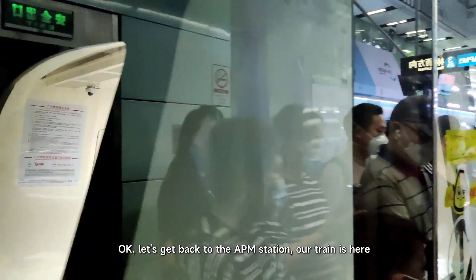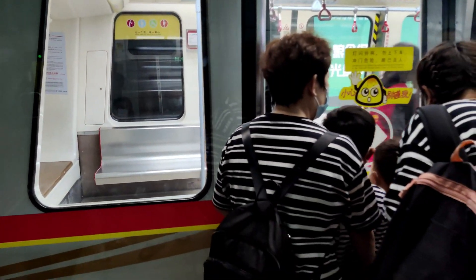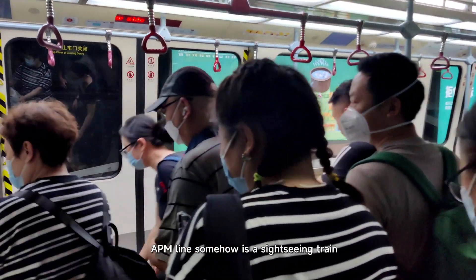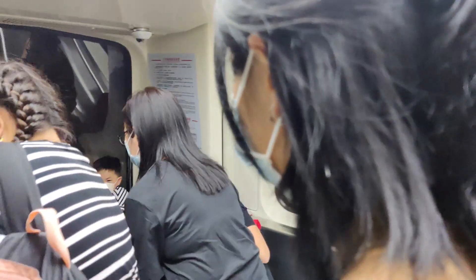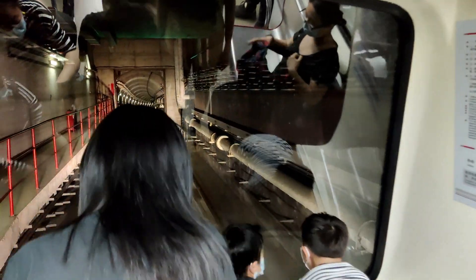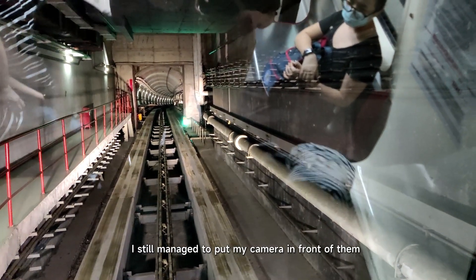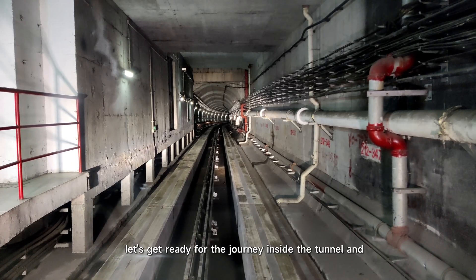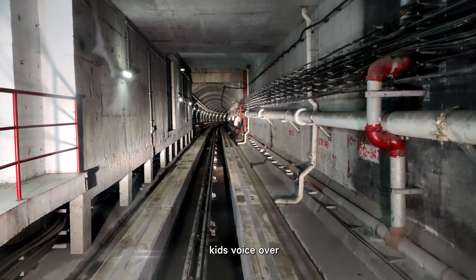Let's get back to the APM station — our train's here. Thanks to the glass windshield, the APM line is somewhat a sightseeing train, especially for kids. But I still managed to put my camera in front of them. Let's get ready for the journey inside the tunnel.